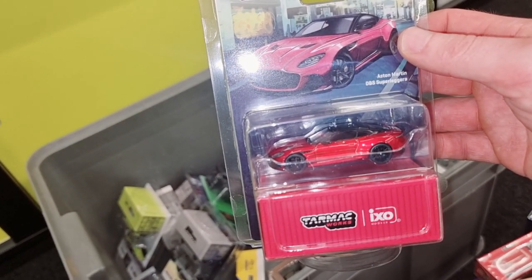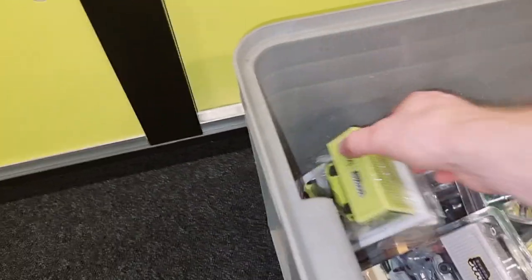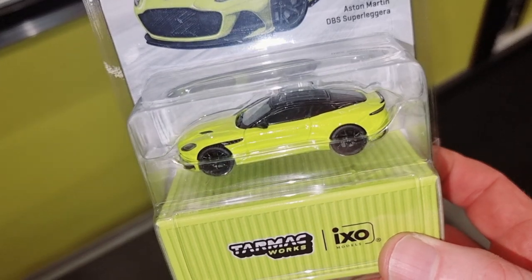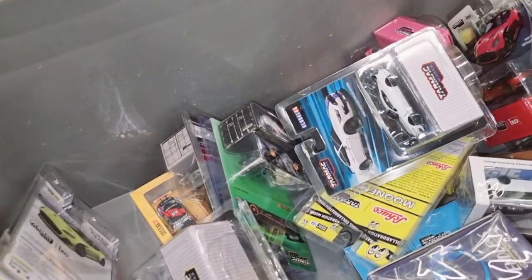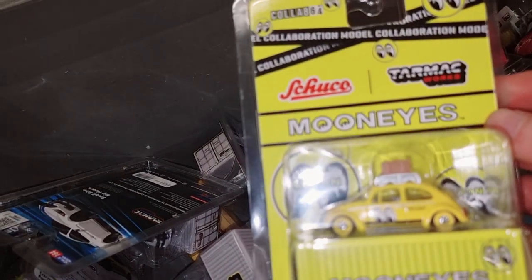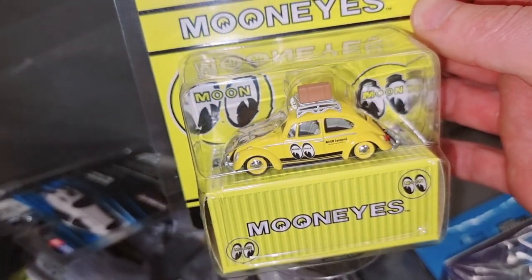Aston Martin DBS, and here it is in a yellow — or yellow-green — version. Kilisotak Tarmac, Kilisotak Tarmac. Moon Eyes — yeah, this is also a really collectible.